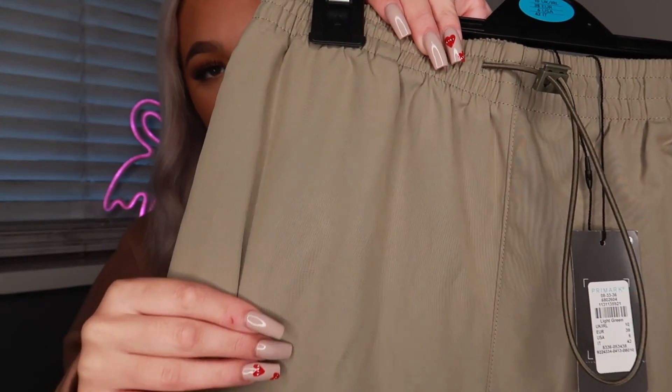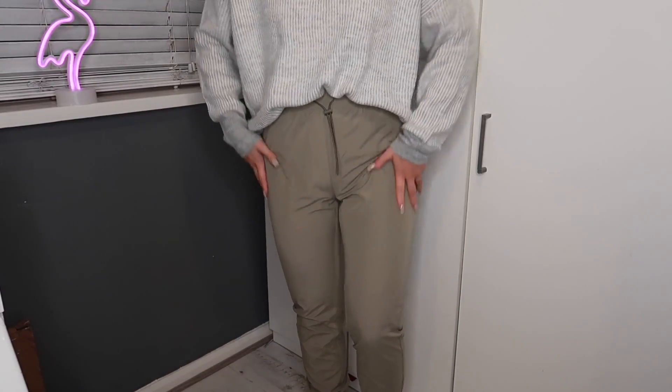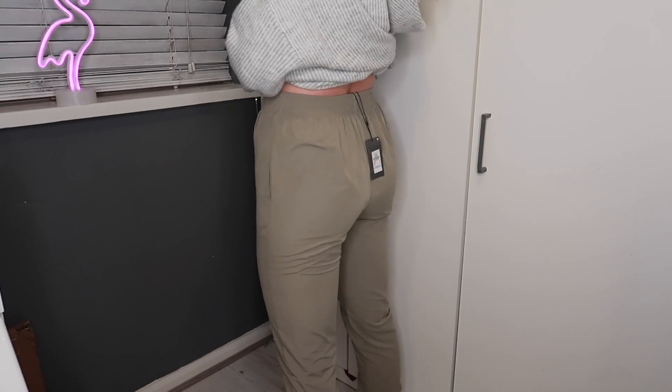I did pick these up before when I went to Primark but I got them in a size 8 and they were just too tight. Obviously you can't try stuff on at the minute so I had to return them, but they didn't have a 10 when I went back. I picked these up in a size 10 — they've got pockets, they're gonna be really comfy. These were 13 pounds. I'd style them with a black high neck top, chunky black trainers, and a leather jacket.